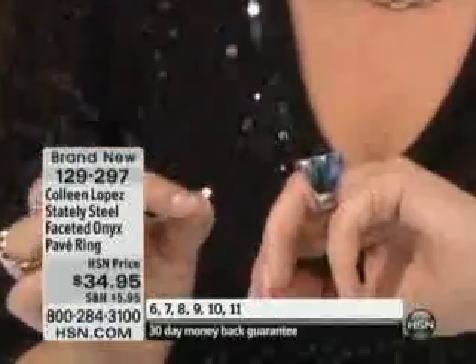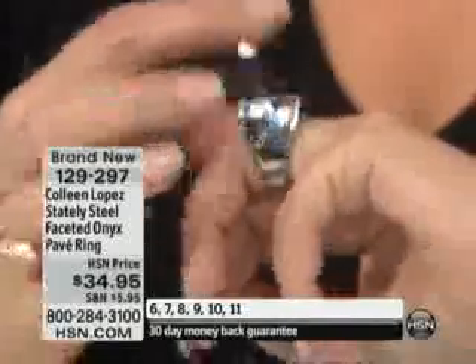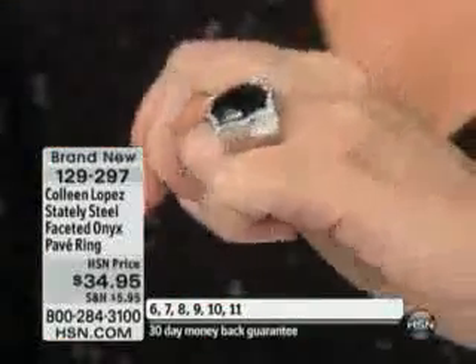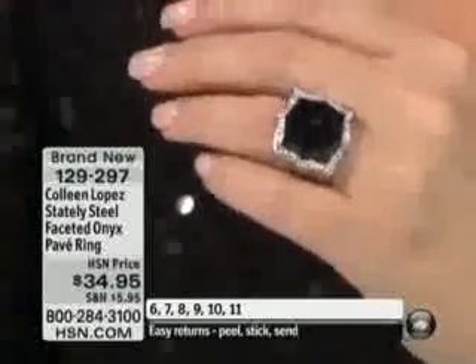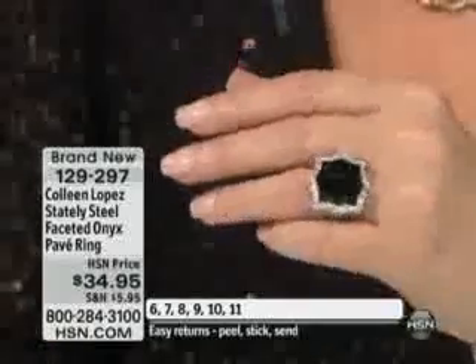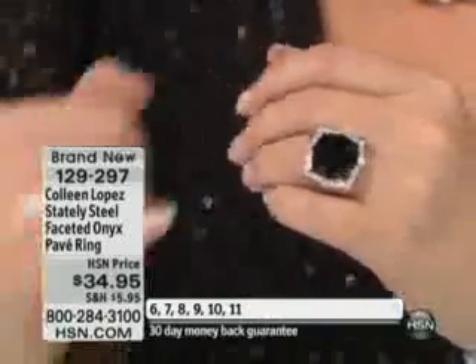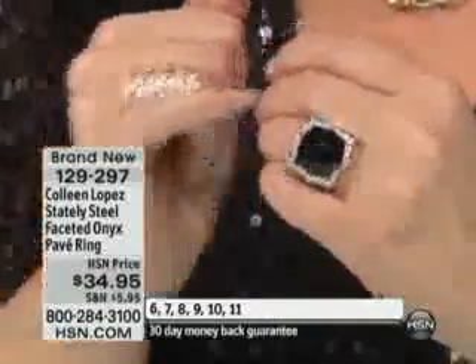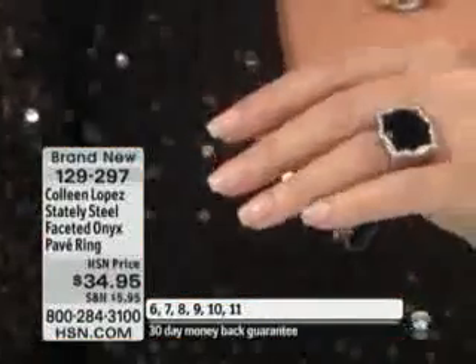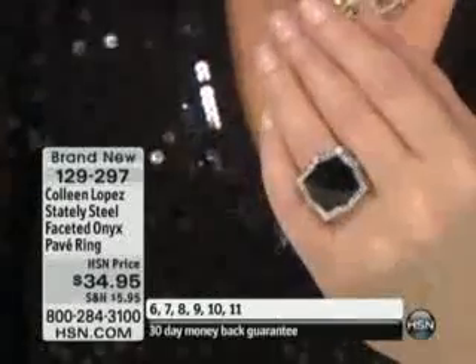It's in stately steel — no mystery metal involved here, all stately steel. I love the way steel feels next to the skin. It just feels good, it's sleek, it's cool, it's comfortable, it's quality. Look at the beautiful cut of that stone — it's very unusual. See how it has the little scalloped points, so it's pretty, it's very flattering on the hand. It's not crazy big, it's a really good size.